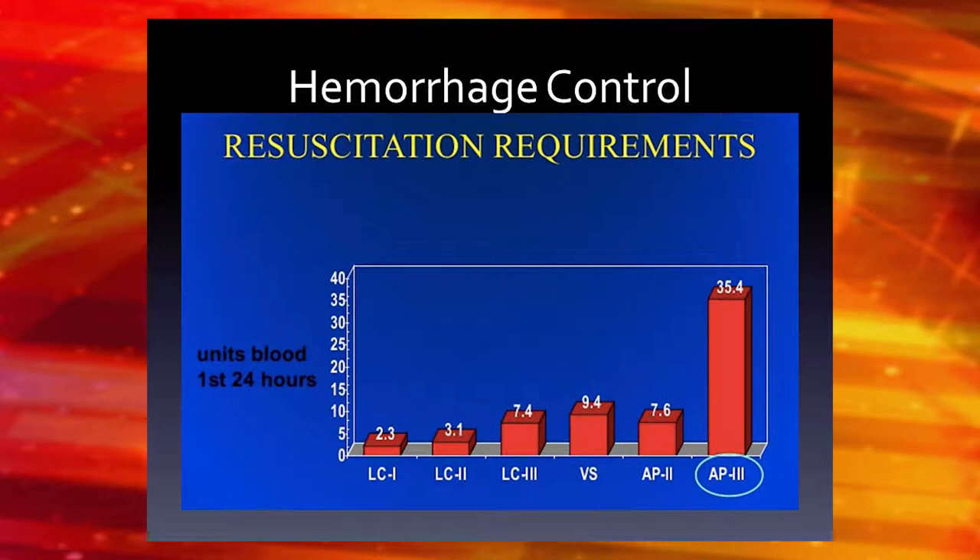When you have a pelvic ring injury, they're probably going to have a lot of bleeding. This chart shows how many units people need to be transfused with pelvic ring injuries. The anterior-posterior compression type 3 is the one most associated with hemorrhage.